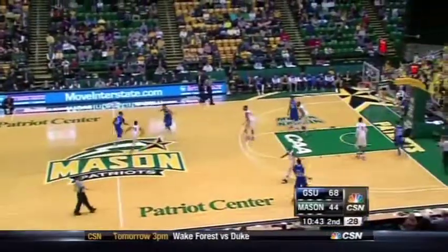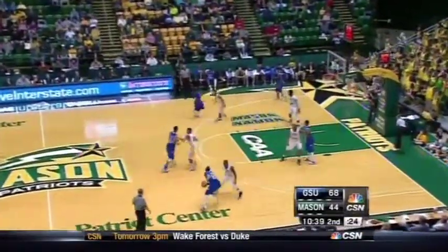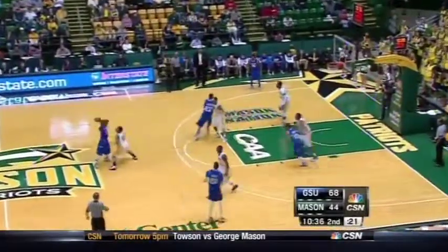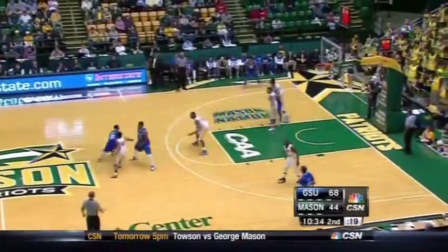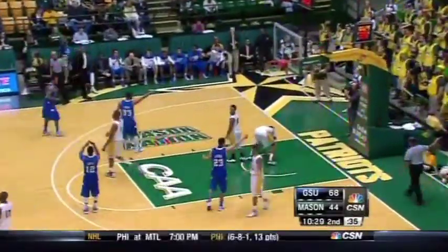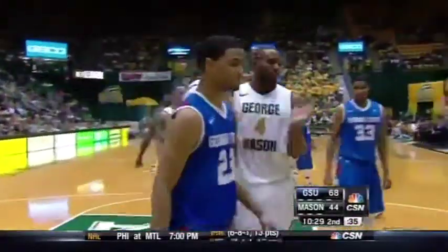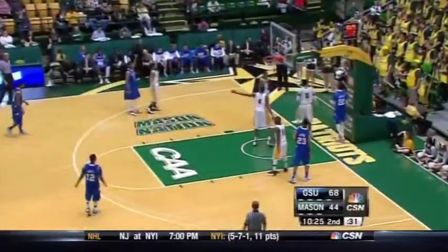Panthers with Devontae White dealing with some pressure from Corey Edwards. Georgia State took over about seven minutes into this game today and have not relinquished the lead. One of the reasons is because they've handled that pressure so well. There's a rare miss by White. Ball deflected off of Arledge's hands and out of bounds — it'll still be Georgia State ball.